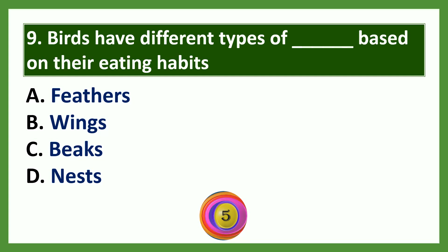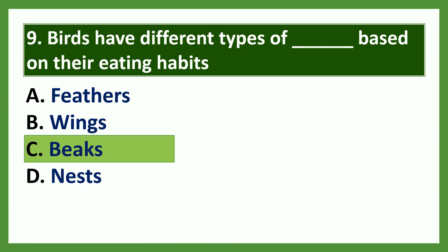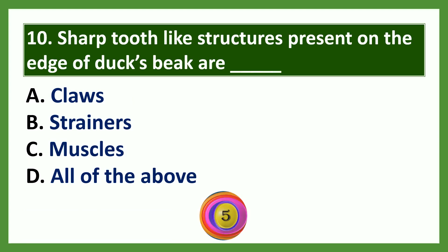Question 9: Birds have different types of dash based on their eating habits. Options: a) feathers, b) wings, c) beaks, d) nest. The answer is beaks. Birds have different types of beaks based on their eating habits.